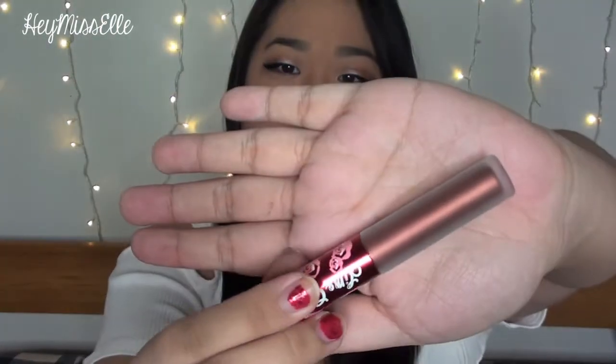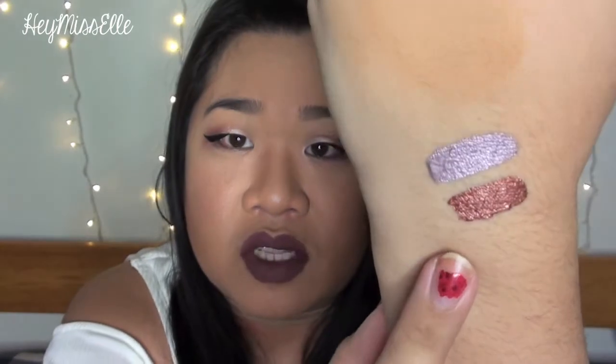They smell like vanilla frosting — they smell exactly like cake! The next shade is Lana and it's more like a bronzy metallic color. These are really, really pretty and I'm happy I got a chance to pick these up. Lana on the bottom is more of a bronzy color, really pretty. I'm going to let these dry and then later in the video I'll rub them to see if they transfer.